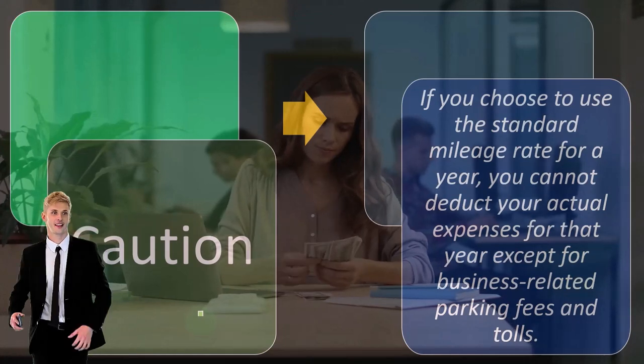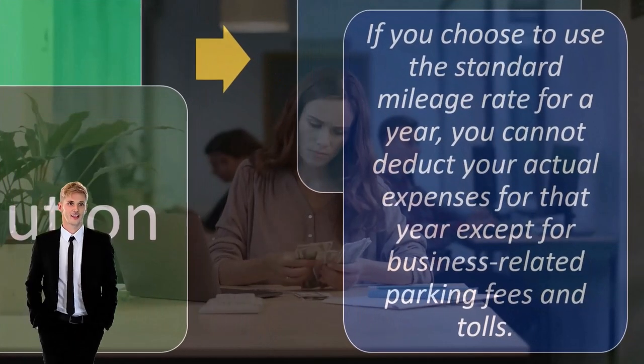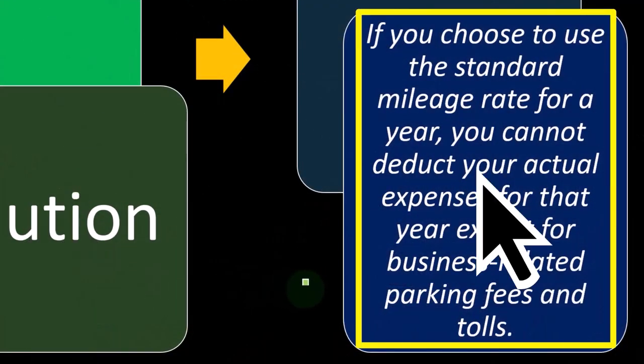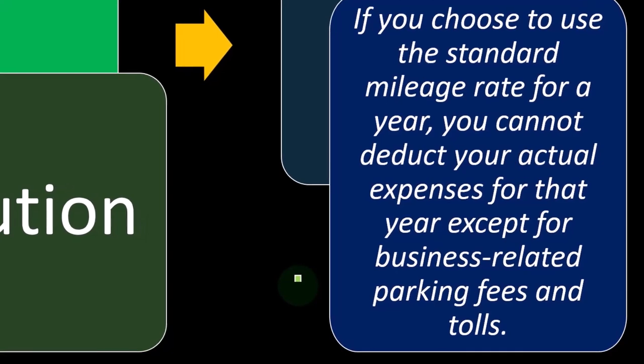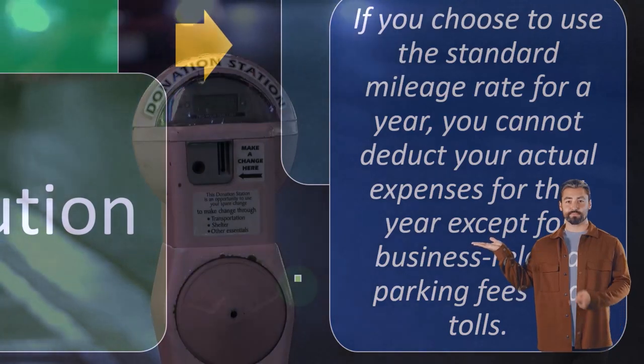Caution: if you choose to use the standard mileage rate for a year, you cannot deduct your actual expenses for that year, except for business-related parking fees and tolls. In other words, if you're using the mileage rate, you can't also deduct, for example, the gas. You may be able to still deduct the parking fees and tolls, but you're quite limited — you can't do both.